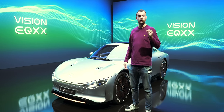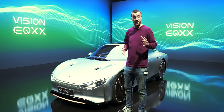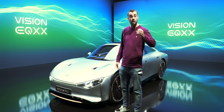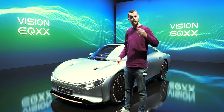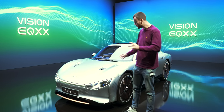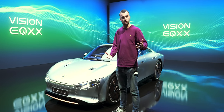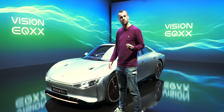Here are the numbers: 1,000 kilometers on a charge — that's about 620 miles. This car uses less than 10 kilowatt hours per 100 kilometers, or six miles per kilowatt hour. Incredibly efficient, and there are so many clever things at play here. One of the obvious ones is aerodynamics — the car is ultra slippery, with a drag coefficient of 0.18.